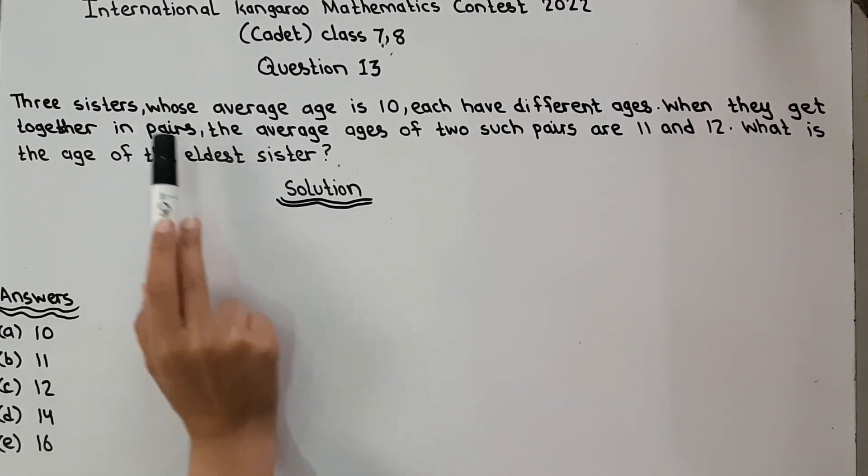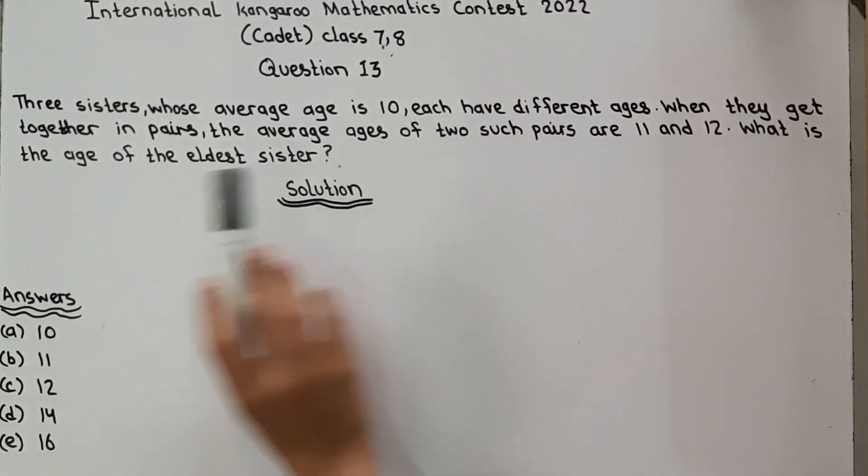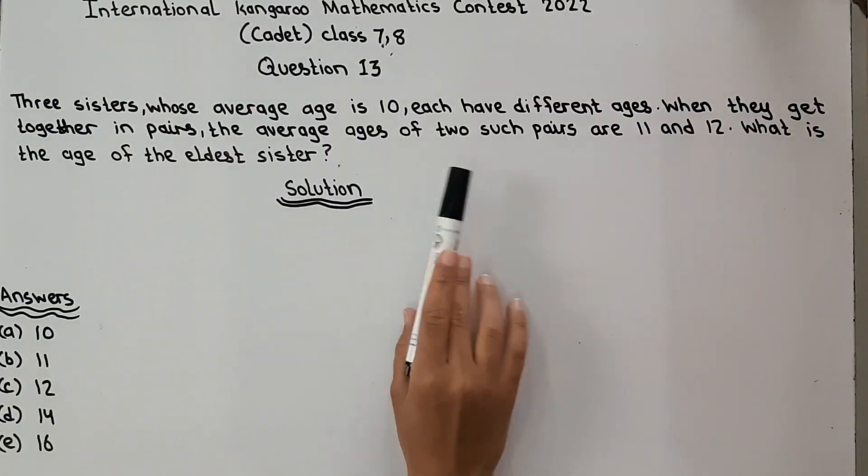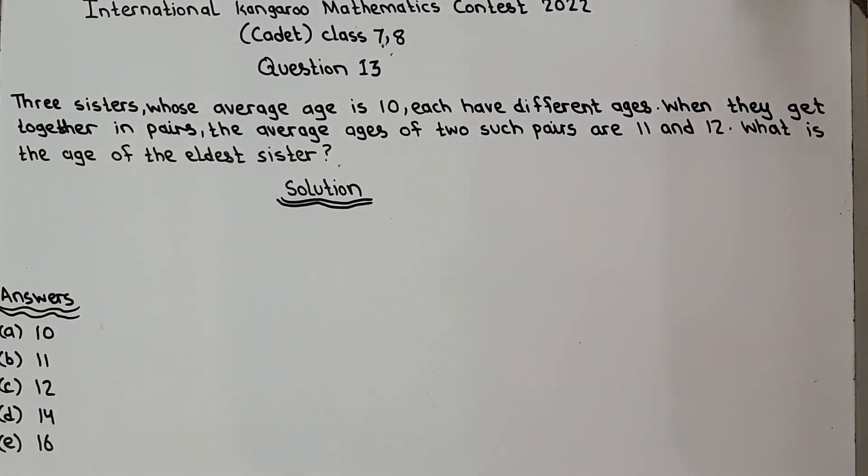Three sisters whose average age is 10 each have different ages. When they get together in pairs, the average ages of two such pairs are 11 and 12. What is the age of the eldest sister?